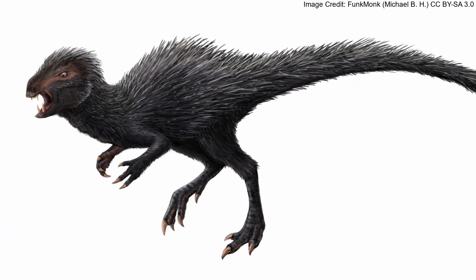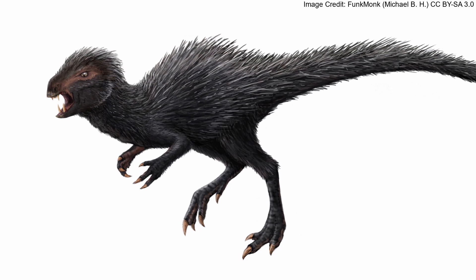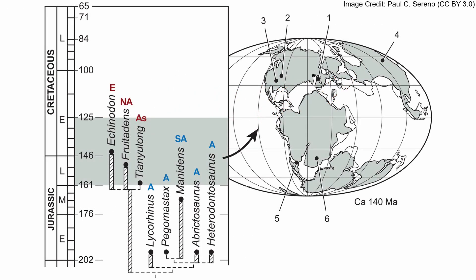Manidens was a member of Heterodontosauridae, a clade of basal ornithischians with similar tusk-like teeth. Manidens belongs to a smaller clade within Heterodontosauridae named Heterodontosaurinae, which includes Heterodontosaurus itself. All other heterodontosaurines are from South Africa, which at the time was close to its native South America.